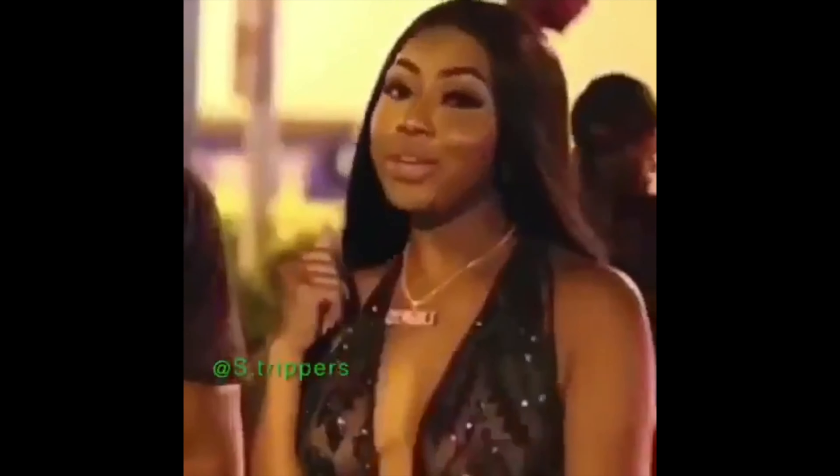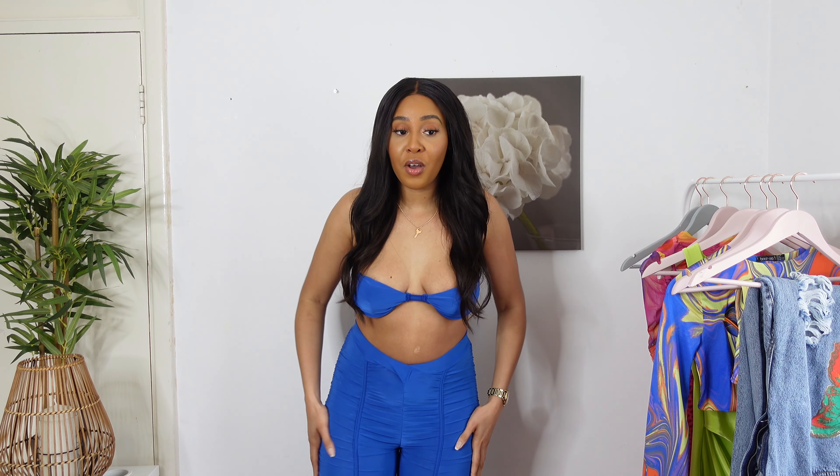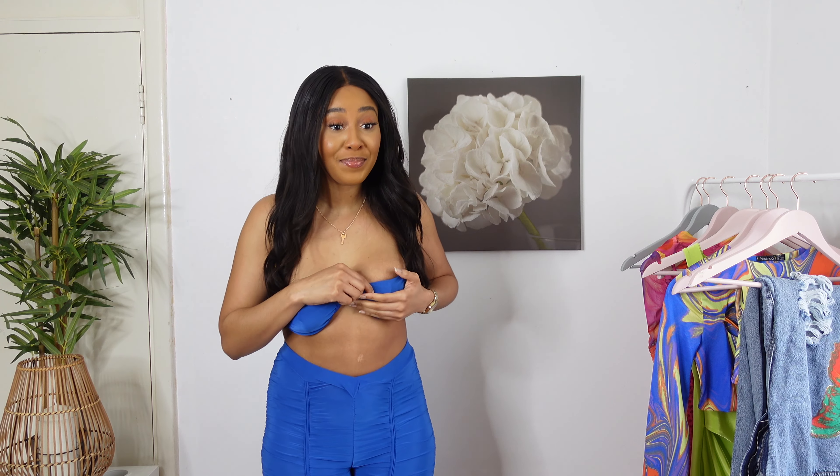Period! As usual, I'm gonna keep it 100 with you guys and let you know when I like something or when I don't. With this two-piece set, I really love the bottoms — it's really nice quality, nice and stretchy. I think I could probably size down and get a size 10 with this.